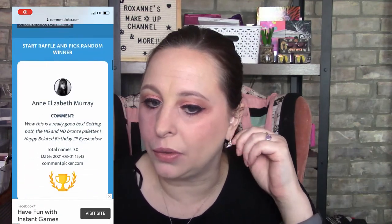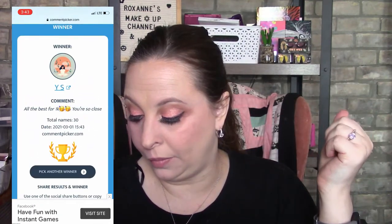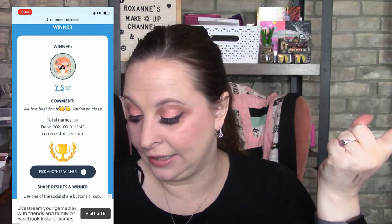Giveaway announcement: the winner is YS All For The Best. She didn't leave a way to contact her, so if she sees this she has one week to get back to me via Instagram or email — both are in the description below. If she doesn't contact me within a week, I'll draw the name again, and it could be you!